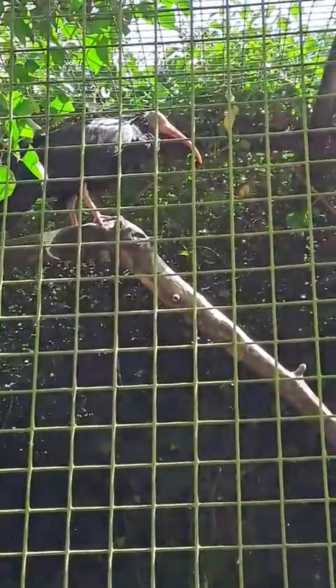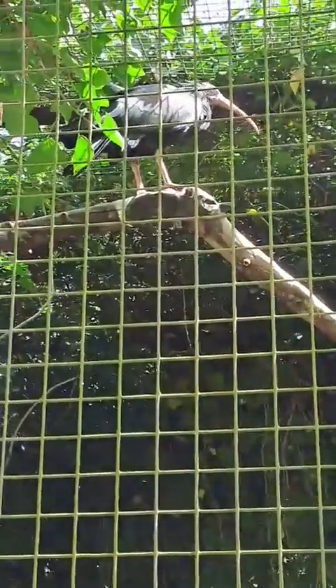Northern Bald Ibis are not found in many places at the moment. They've got a stronghold in Morocco, and at least there was a small population in Syria, though it's unknown if that's still present. There are reintroduction efforts going on — Turkey have got quite a good program, there are reintroductions in Spain and Austria as well. They were critically endangered up until around about five years ago, but were downgraded mainly due to those reintroduction programs and the Moroccan population growing in size naturally, bringing them down to endangered.